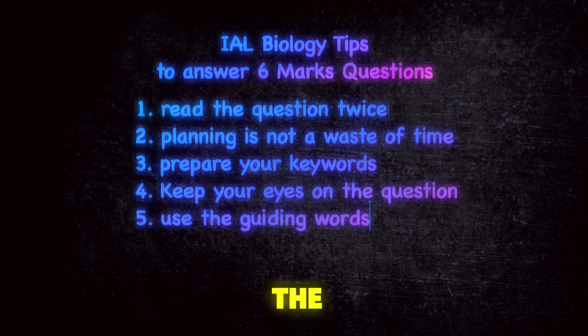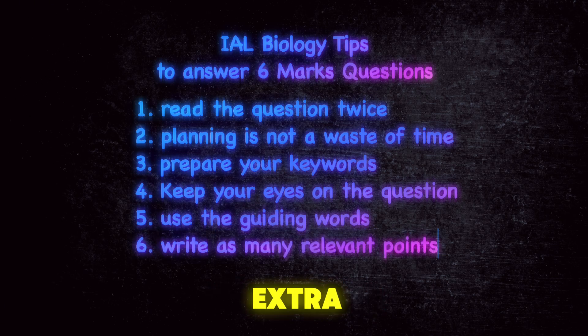Five is to use the guiding words in the question. There are specific words like explain, describe, and analyze, where each one of these words means something different.